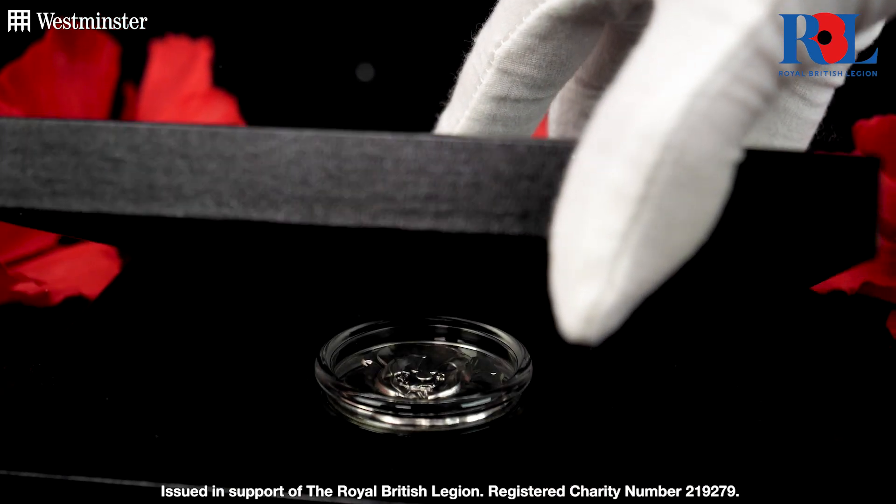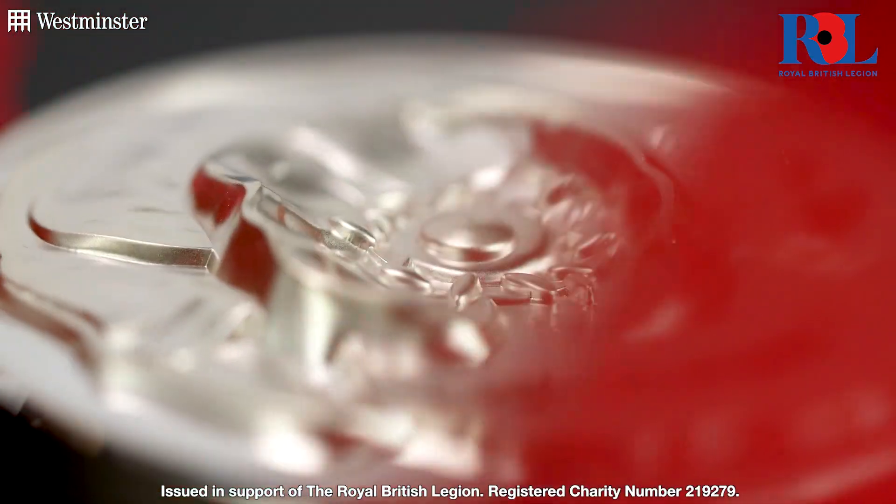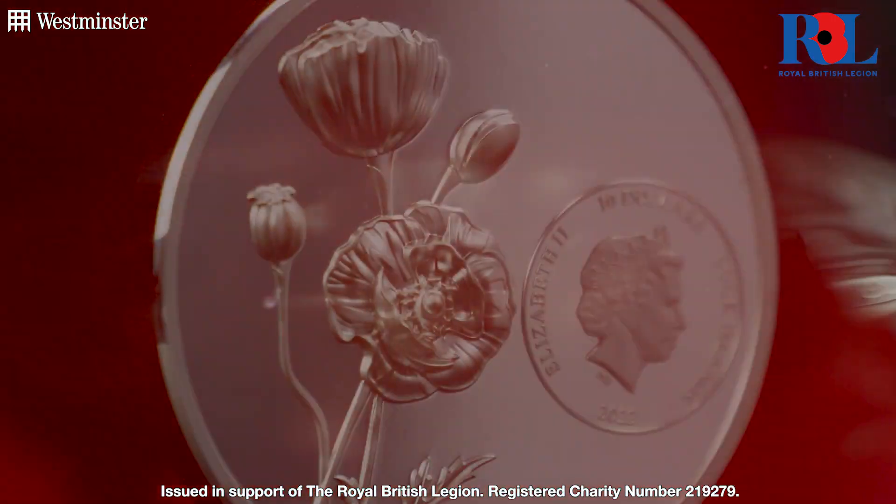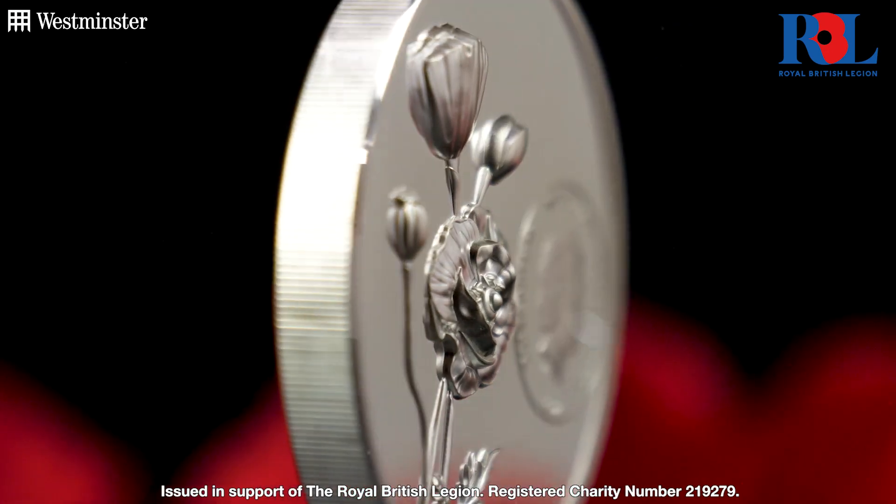To mark this year's remembrance, a brand new 3D Poppy coin has been issued that's unlike anything you've seen before. And in today's video, I'm going to give you an exclusive closer look.